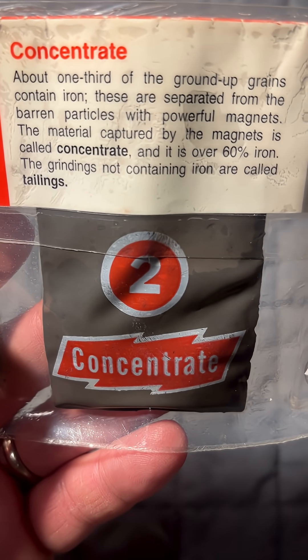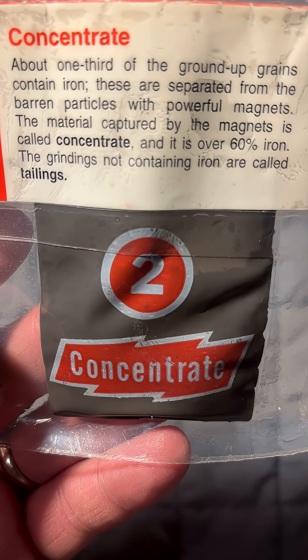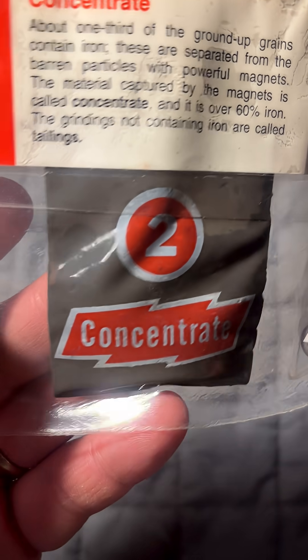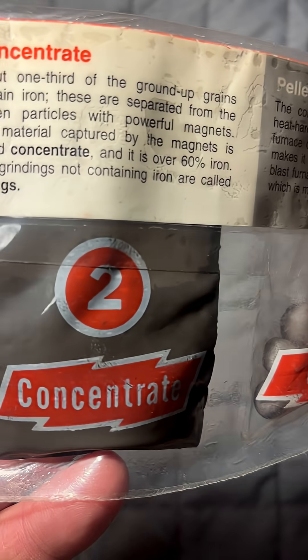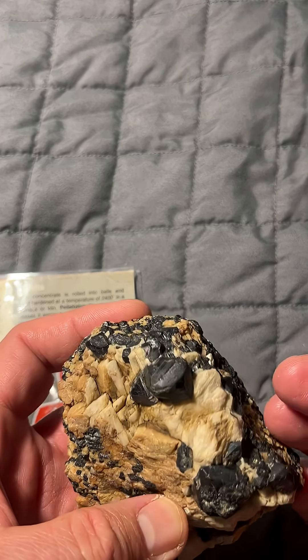About one third of the ground-up grains contain iron. These are separated from the barren particles with powerful magnets. The material captured by the magnets is called concentrate — it's over 60% iron. The grindings not containing iron are called tailings. This material is magnetic as well, and a lot of these magnetic properties come from an iron oxide known as magnetite.